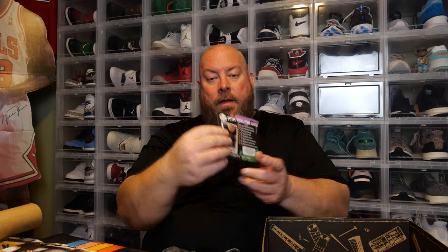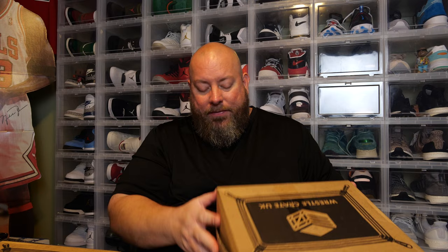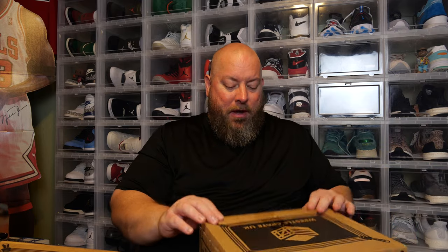Let me check the cheat sheet to make sure I got all the stuff in this box. We're doing both boxes in one video. Cash autograph, Dax Howard autograph, sunglasses, t-shirt, Tiger Driver pin, Rhea poster — yeah, we got everything that's supposed to be in there. I am digging the value of this first box. Honestly, that was pretty solid. Very solid box — I really like the Dax and Cash autographs and that WrestleMania photo book.